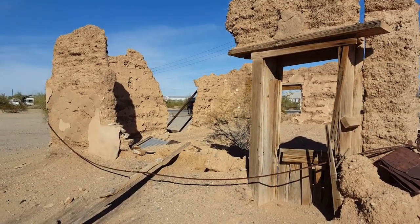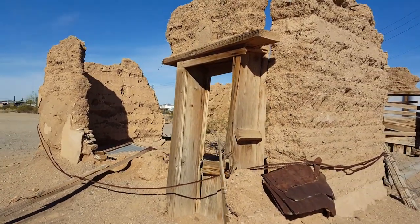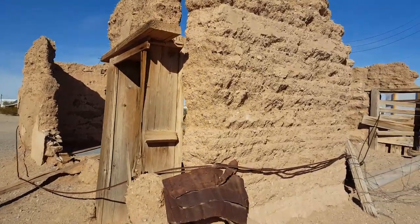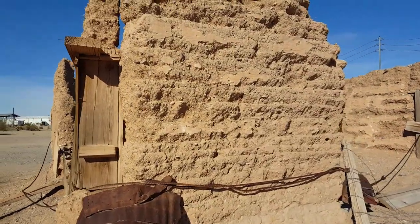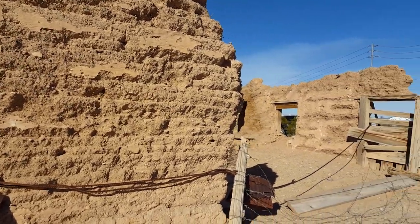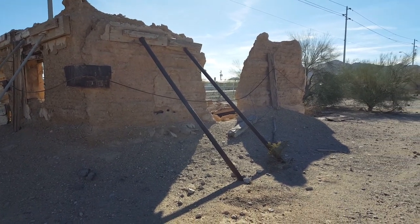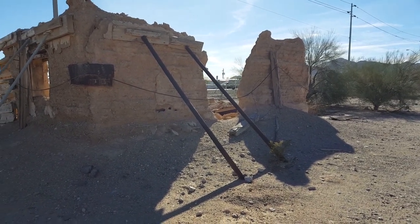Back in town, we stopped by Fort Tyson Ruins. It was originally built in 1856 to protect the local miners and the water supply from Yavapai in the area. Later, it was used as a stage stop between Prescott, Arizona and Riverside, California. Fort Tyson Ruins are located on the corner of Main Street and Moon Mountain Road in Quartzsite.